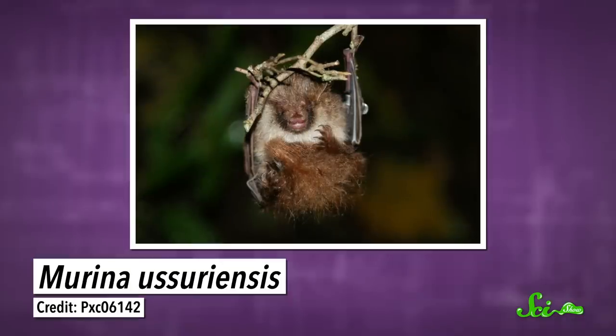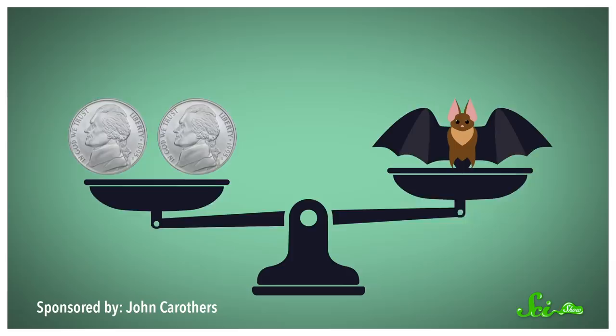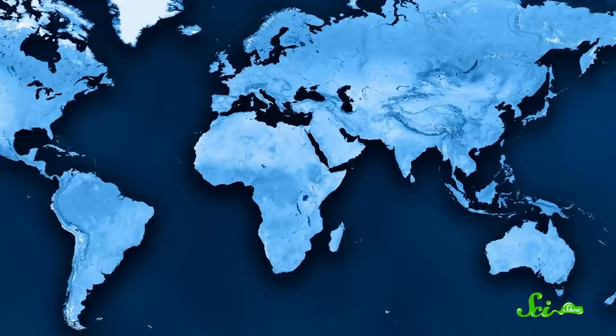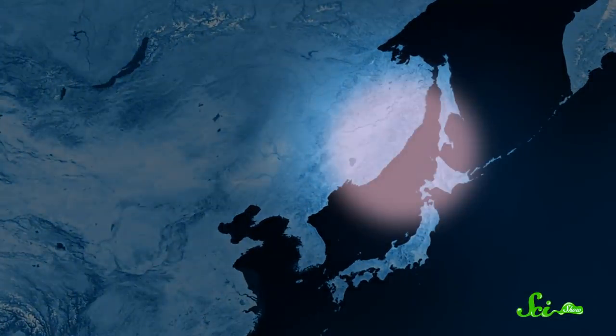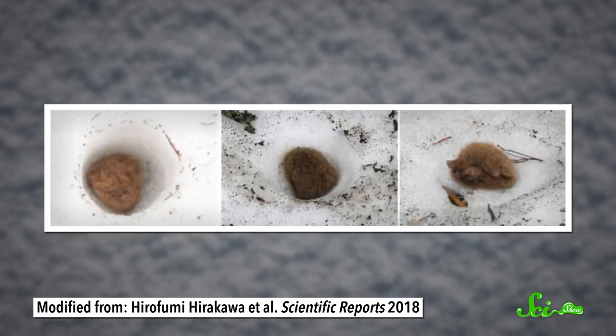The Usurian tube-nosed bat is native to Korea, Japan, and parts of Russia. Adults max out at about eight grams — less than the weight of two American nickels. Like most bats, they're nocturnal insect-eaters. During the warmer months, these bats spend their days holed up in dead leaves or tree cavities. During winter, the region where they live turns cold and snowy, and in response, they dig out little bat-sized snow dens to hibernate in.